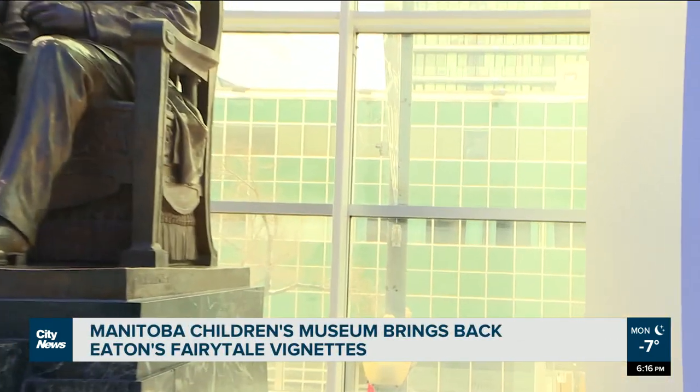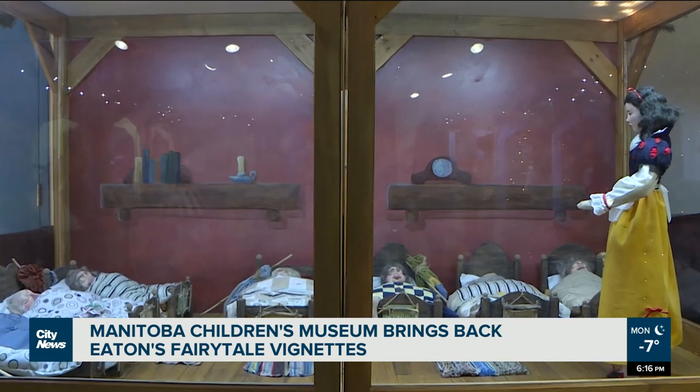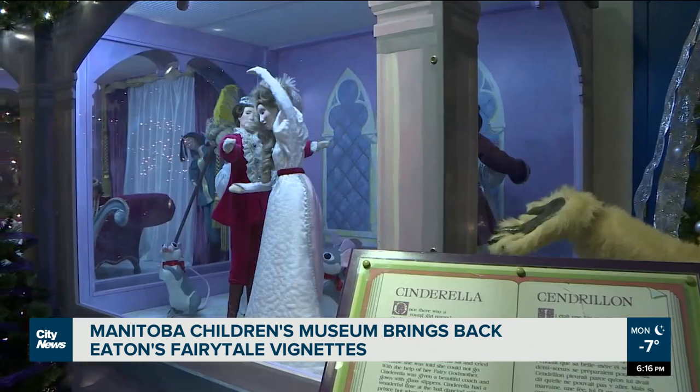Window displays were a holiday highlight at Eaton stores across the country. With the Canadian store officially closing its doors in 1999, people looking for a window into the past can now step back in time at the Children's Museum in Manitoba. Fifteen holiday-themed vignettes are on display through the season.